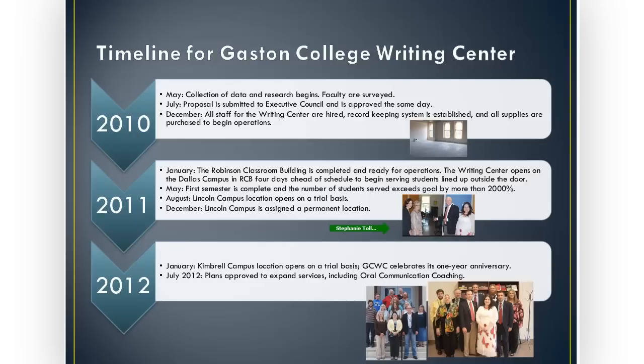We wanted our students to perform at college level while here and to meet that performance measure when they transferred and went elsewhere as graduates of Gaston College. So we started serving students ahead of schedule, and the pace has not slowed down ever since. When we completed our first semester in May, we had a modest goal to serve 50 students. The numbers are actually correct — we exceeded our goal by more than 2,000 percent, serving almost 1,400 students in person. We met and exceeded every single goal we set in the beginning, way ahead of schedule. We just had no idea it would grow that quickly.